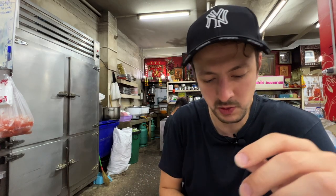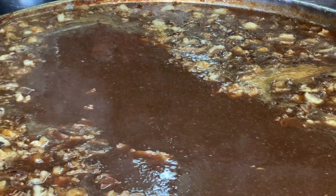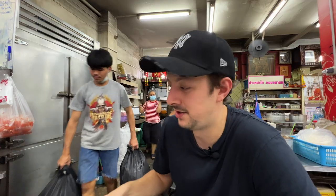The beef noodle soup costs about 100 baht — that's about £2.50 or 3 USD, which is really good considering this is probably Bangkok's best beef noodle soup. This place has got over 1,900 reviews, so if you haven't been here and you live in the local area or just want some beef noodle soup, definitely come here. I would highly recommend it.